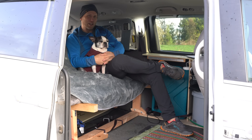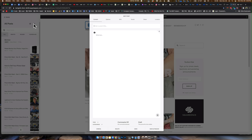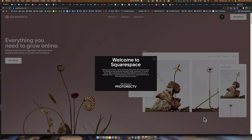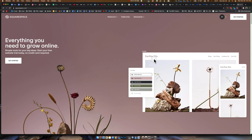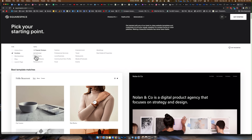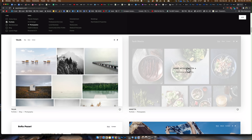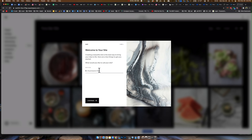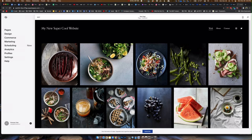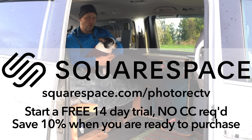This video is brought to you by Squarespace. I've been using Squarespace for a couple of years for photorec.tv and my own personal portfolio, and I love how easy it is to create new content and add pictures. You've got gorgeous starting templates that are extremely easy to customize, 24/7 tech support, a members-only area, e-commerce options, and a new mailing system to reach customers worldwide. Save 10% off your first purchase at squarespace.com/photorectv.